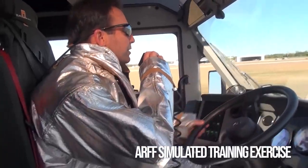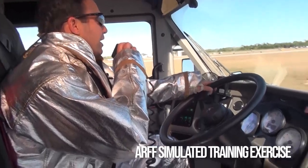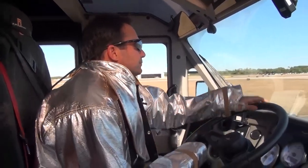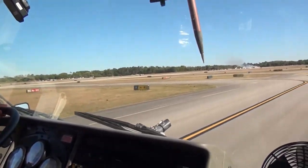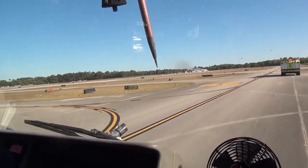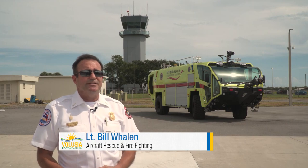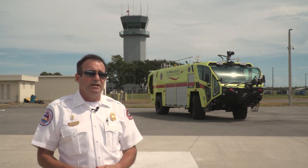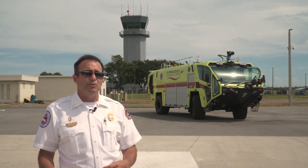ARF-1, all units — we do have a confirmed airplane crash. We have heavy smoke showing. Lieutenant Bill Whalen is with Volusia County Fire Rescue and leads the crew at the ARF station. Over the years, the FAA has done a lot of work and study on response times if there were to be an incident at the airport.